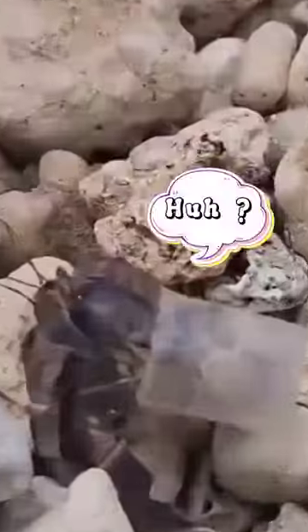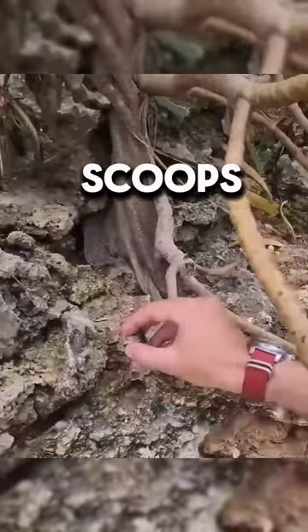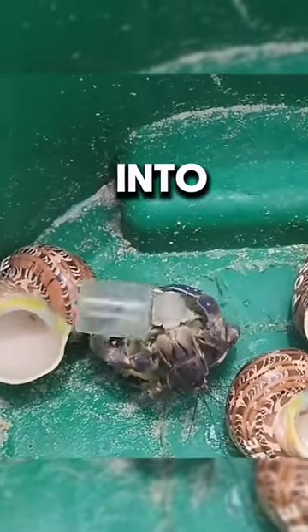This man rescuing a stylish hermit crab spots one using a plastic cap as a shell. He swiftly scoops it up and offers a VIP shell lineup with plenty of choices. No second thoughts — the fashion-forward crab dives straight into a shiny upgrade.